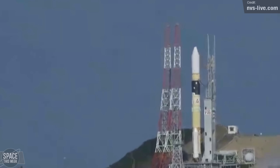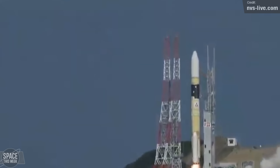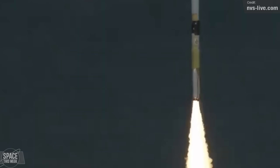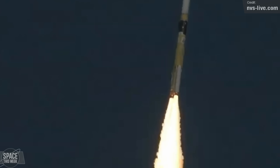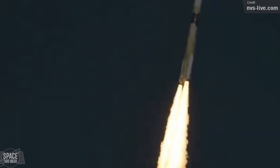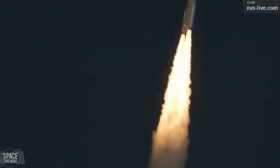We saw a launch out of Japan last week as well. A beefy H-2A-202 rocket blasted off from Tanegashima's Yoshinobu launch complex last Friday, carrying the IGS Optical-8 spy satellite to orbit. The satellite is operated by the Cabinet Intelligence and Research Office — the Japanese equivalent of the CIA — and the payload is therefore fairly classified, so there's not a whole lot more to discuss.